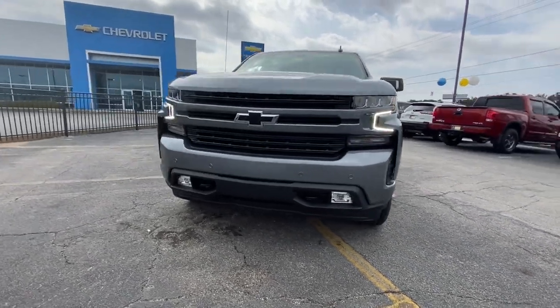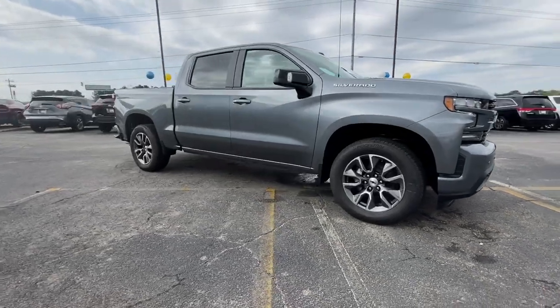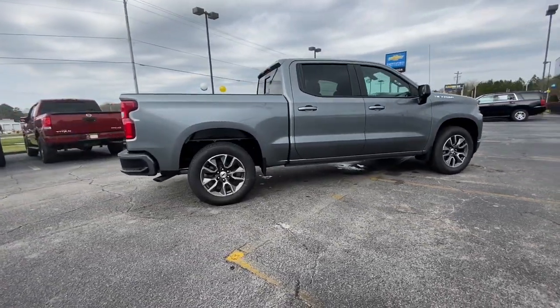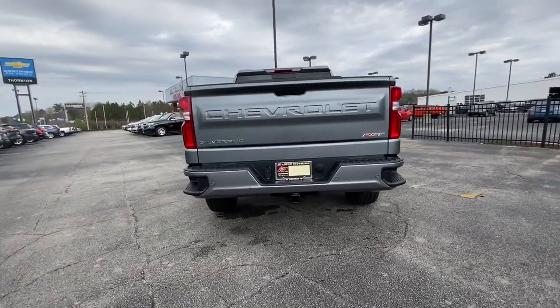Picture yourself in the 2021 Chevrolet Silverado 1500. The smooth-riding Silverado 1500 delivers rugged strength, a quiet and spacious cabin, agile handling, and technology that keeps you connected.